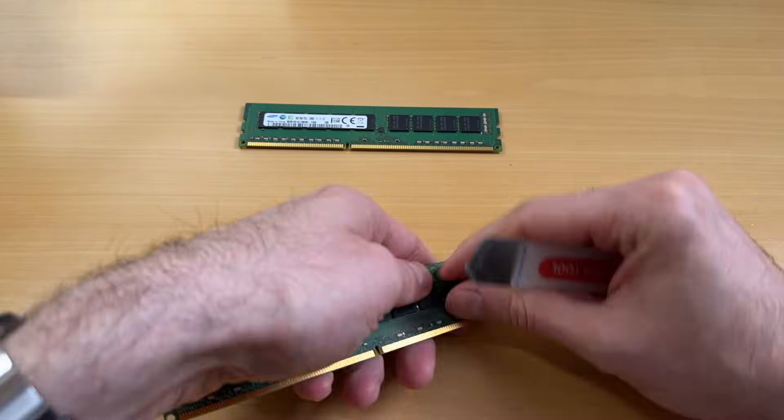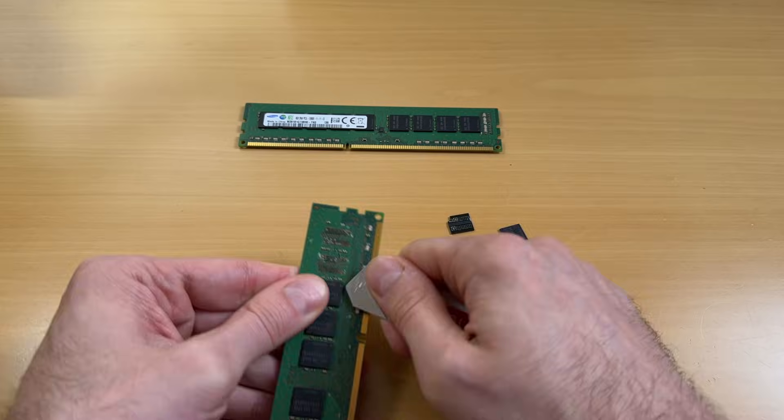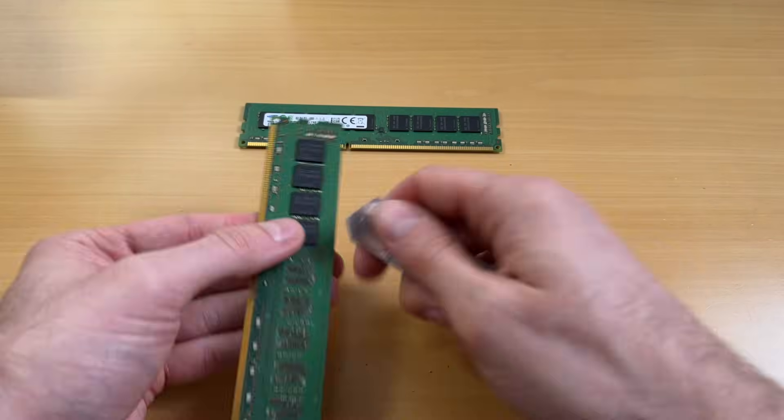Here's how I manufacture my own HBM. All I need is a couple of DRAM sticks, a prying tool, and a bit of time. If you didn't believe me, here's the video proof I promised. I told you — my own secret memory lab.